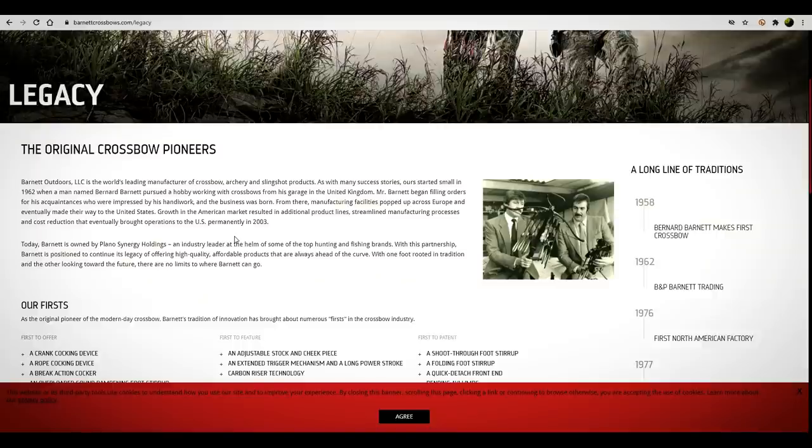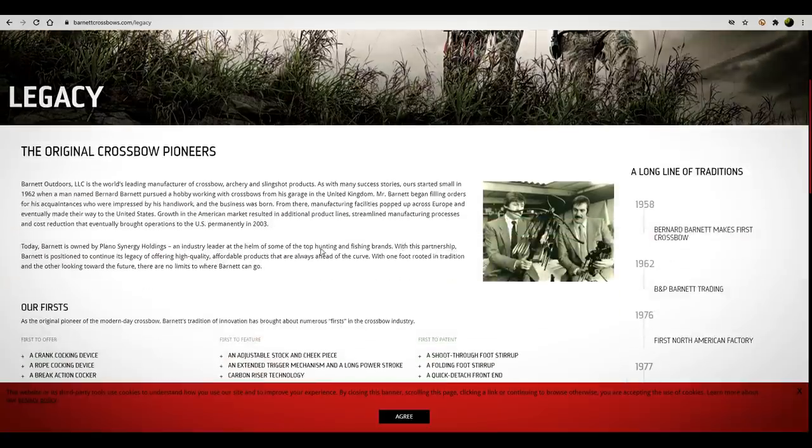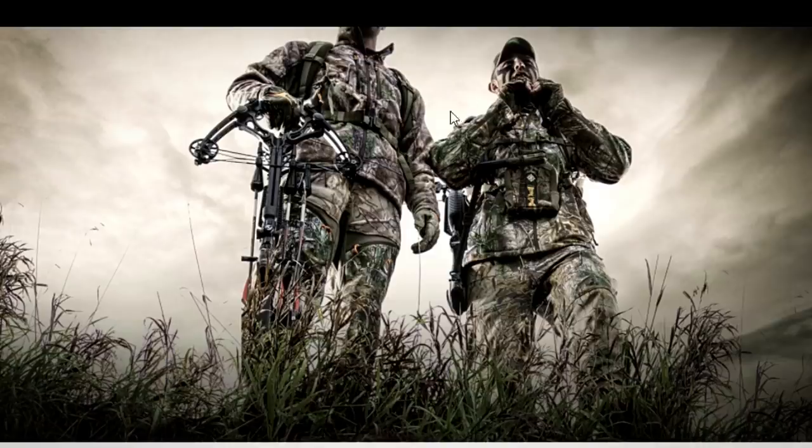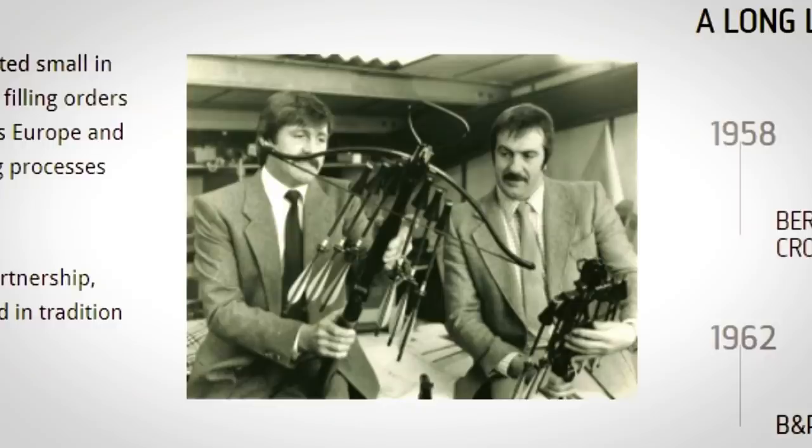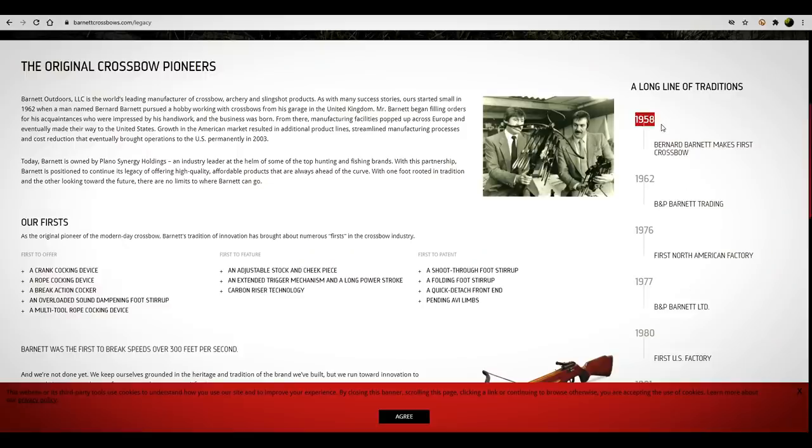If we go to Legacy on their webpage — the original crossbow pioneers — they're probably talking about these guys right here. They look like they're from the Beatles. And actually, in 1958 they started making these. Barnett Outdoors LLC has been making crossbows since 1962 — old Bernard Barnett in the United Kingdom. So there is a little bit of a Beatles influence in the Barnett crossbow history.